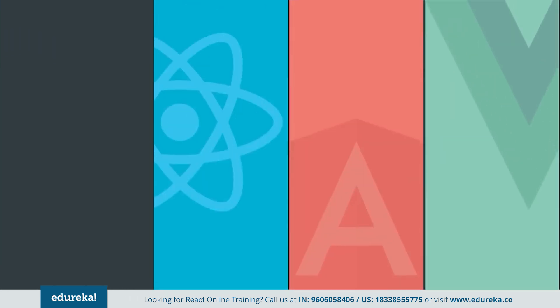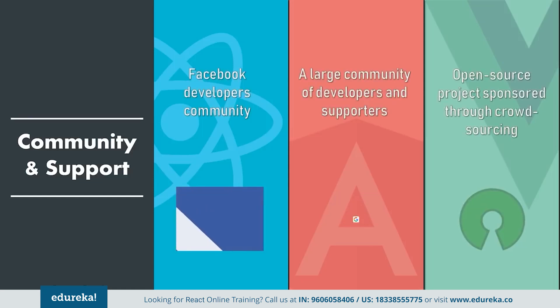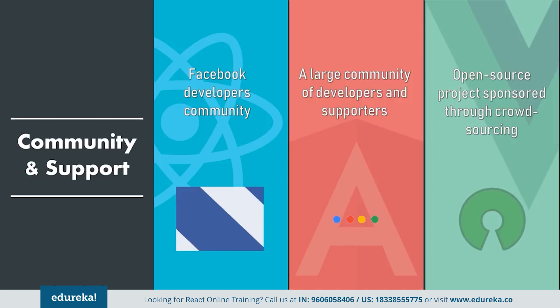Finally, the last but definitely not the least factor of comparison is community support and growth. Being JavaScript frameworks, all of these technologies are supported by a huge and active community continuously working towards their betterment. Officially, React is powered by Facebook and Angular is maintained by Google. Frequent updates don't come as news for these frameworks, with a major update released every six months or so. Vue once again falls a little behind in this regard. Although the Vue community is very passionate about Vue, it's still a small player in the market, but it is good to keep an eye on it.